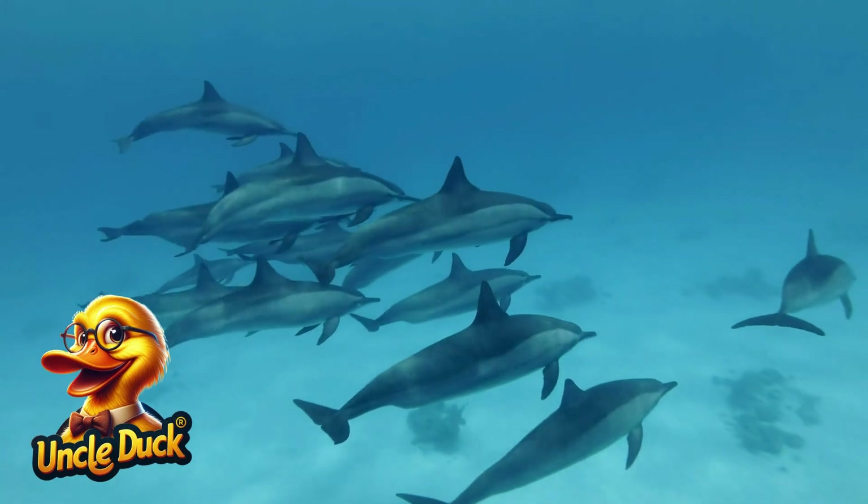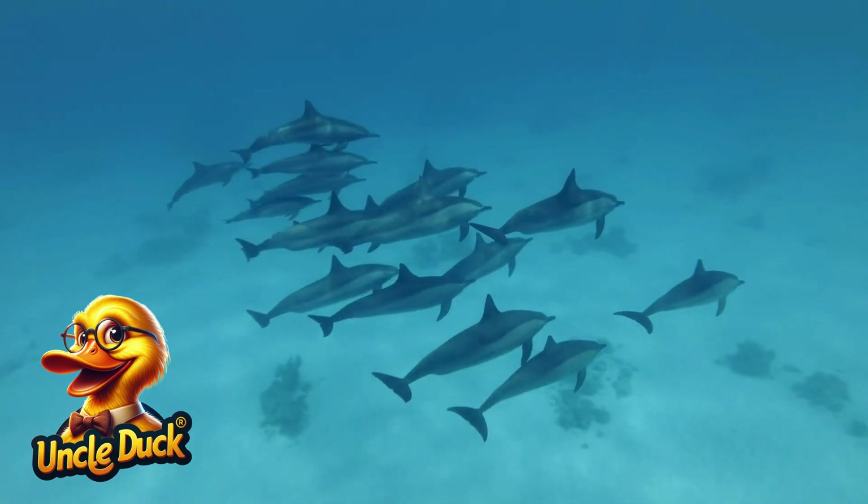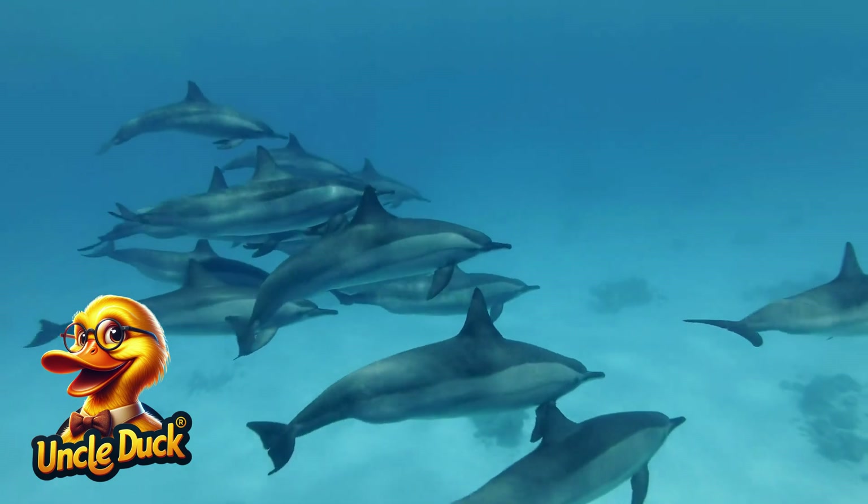A group of dolphins swims together, jumping and playing in the waves. Dolphins are very social animals, and they use clicks and whistles to communicate with one another.